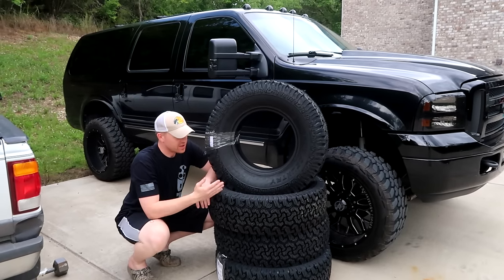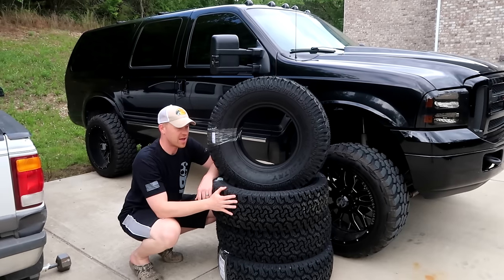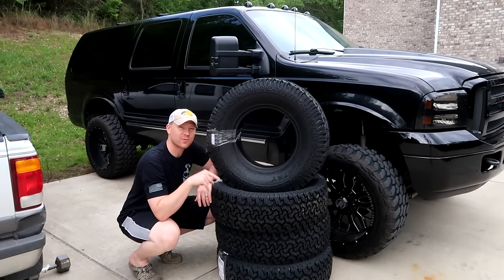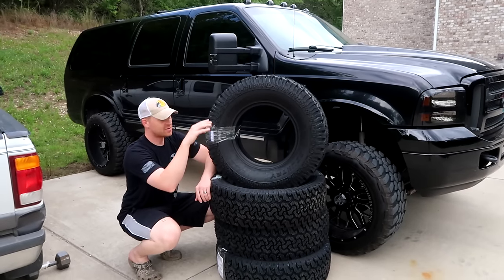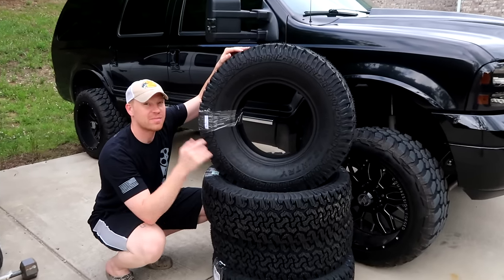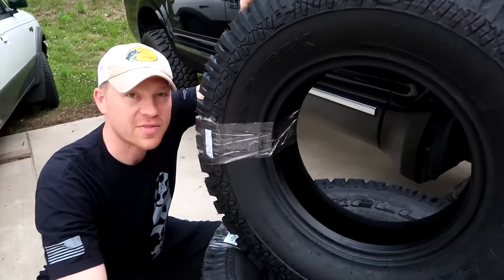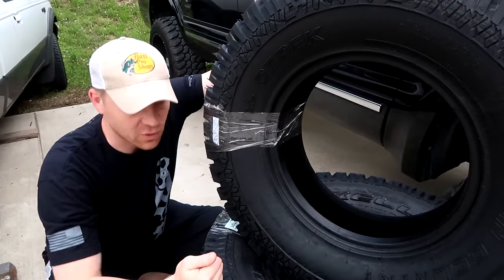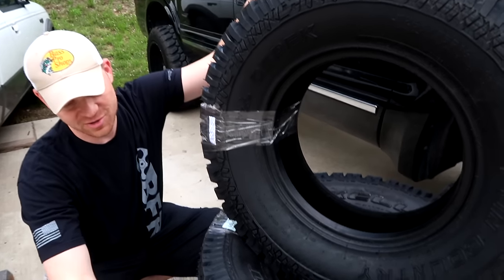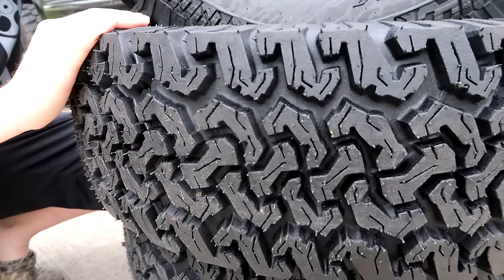Cheapest tires you can get. We live in the country — when you live in the country, you gotta have big tires and big tires are not cheap. I just got these delivered to my house for $411. These are E-rated, big truck tires going on my excursion — all-terrain tires. Anything compared to this would be $1,000. I got these shipped to my driveway for $411. Just look at the tread on these. This is no joke.